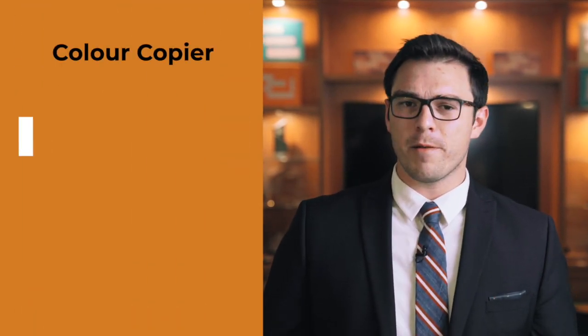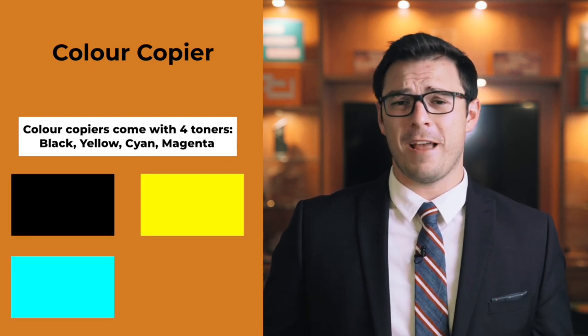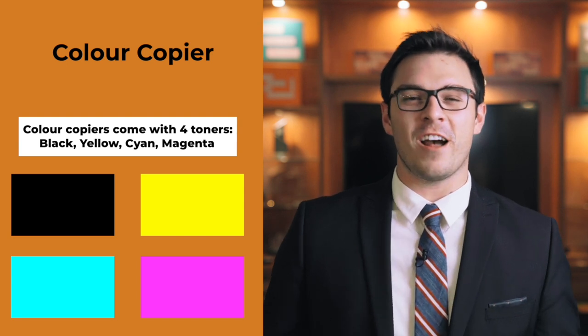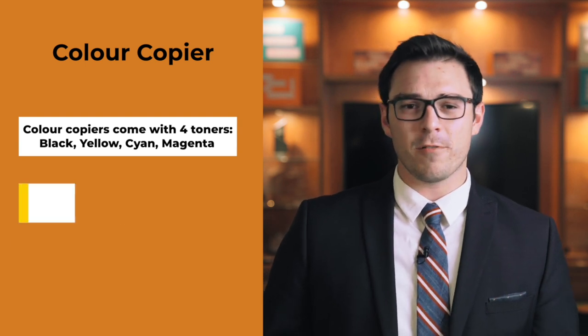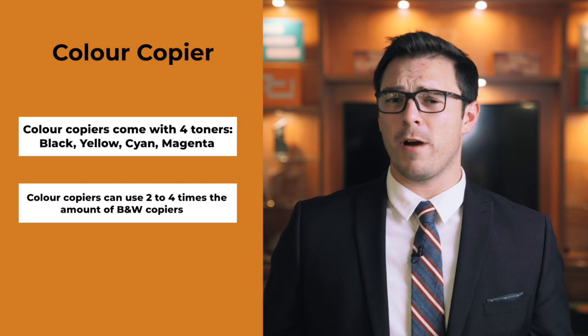Most colors require more than one toner cartridge to be produced. That's why many newer devices come with four: black, yellow, cyan, and magenta. These four toners will allow you to print more vivid color than you could ever imagine in black and white. But because of this, matching those colors up can use two, three, or four times as much toner as a black and white image.